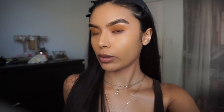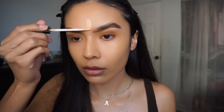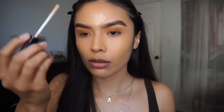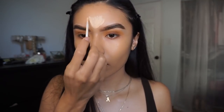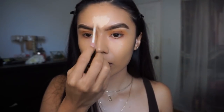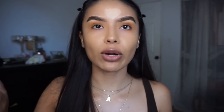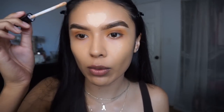Moving on to highlighting the face — I'm still going to be using the same Maybelline concealer I used underneath my brows. I'm going to grab that and apply it on my forehead. Depending on how high you want your highlight and how far you want to bring out your forehead determines how far up you go. If you want the illusion of a smaller forehead, you don't go too high.